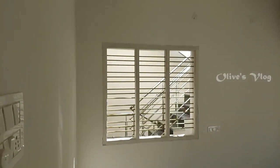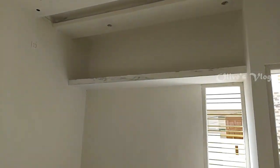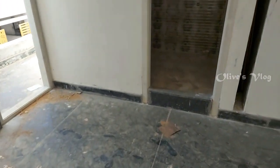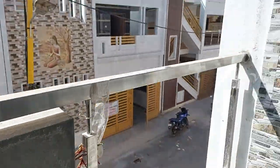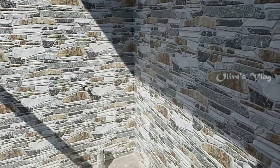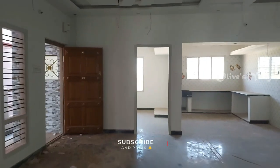Here we have balcony also. This is the attached bathroom. For more information please contact us. The contact details are given below in the description.